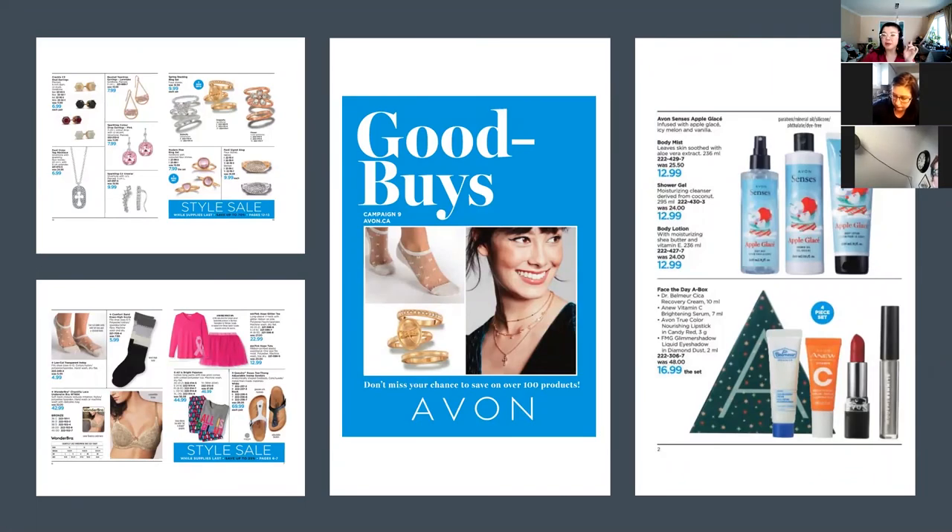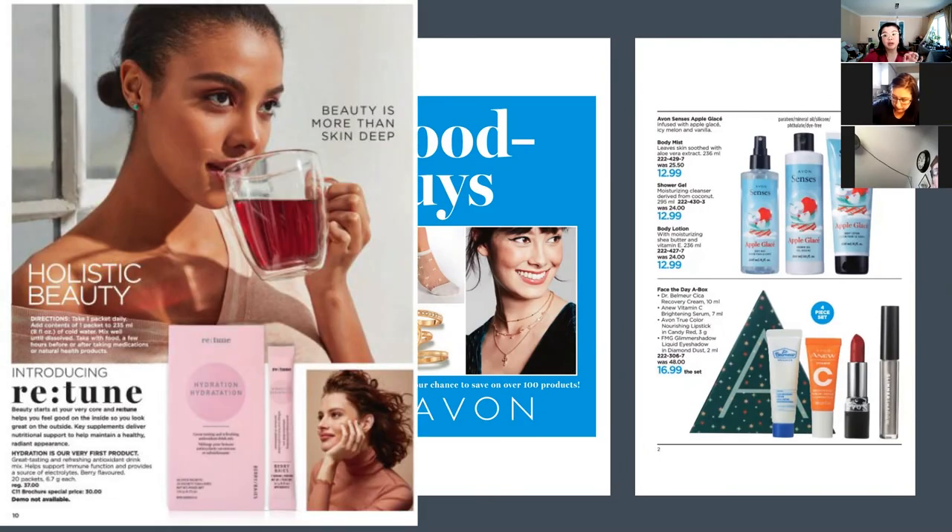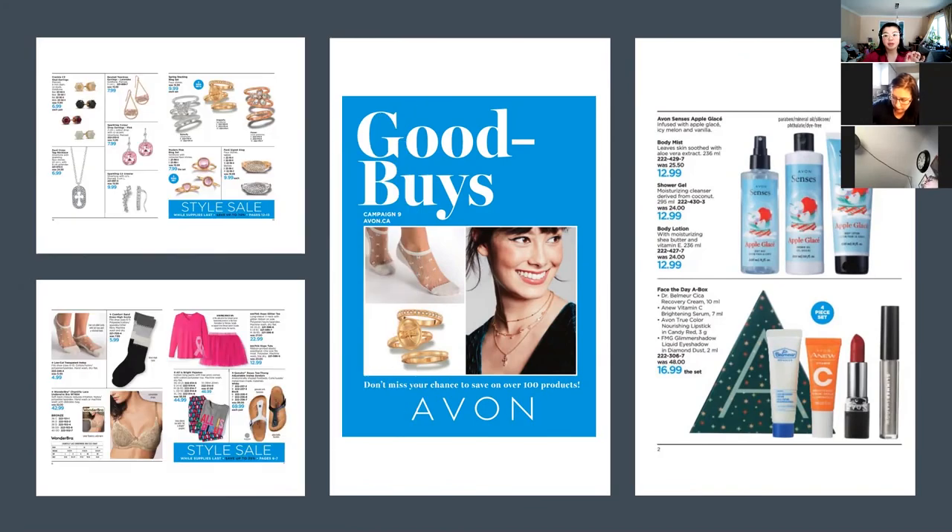I'm cautious about showcasing Aspera only because we're discontinuing it, but you can always do a preview of Retune — there's a new one coming called Retune. Goodbye flyers — I already talked about items selling out quickly, so make sure you have your customers order them as soon as they want it.